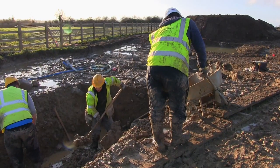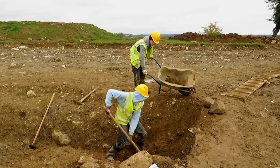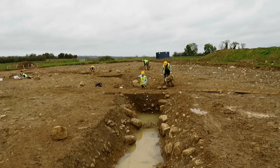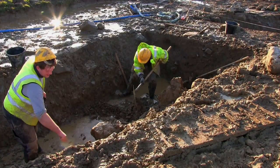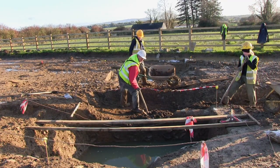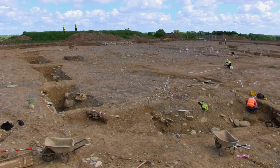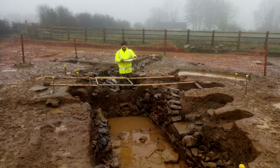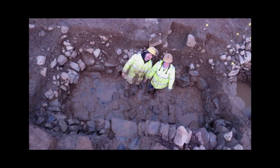In order to dig a ditch around an early medieval enclosure, a lot of resources had to be deployed — taking people away from farming and other work. The presence of an annex for livestock attached to the western side necessitated additional ditch digging, adding further expense to the occupier. The presence of four souterrain chambers indicates that the people who inhabited this site had a reasonably high level of disposable resources.